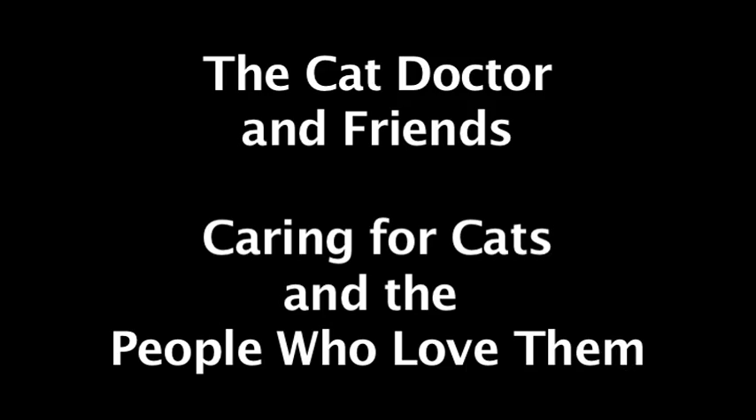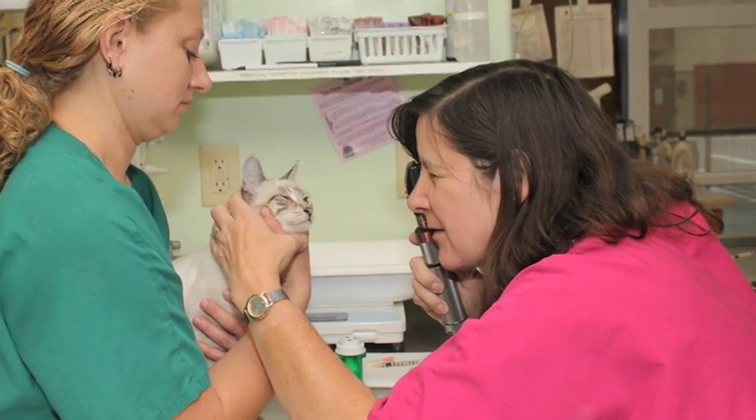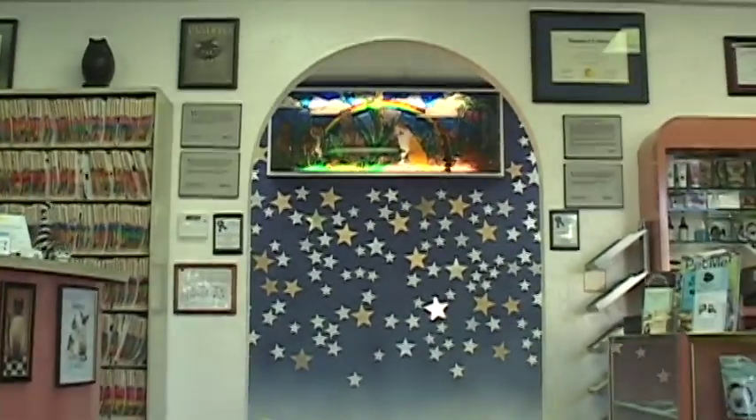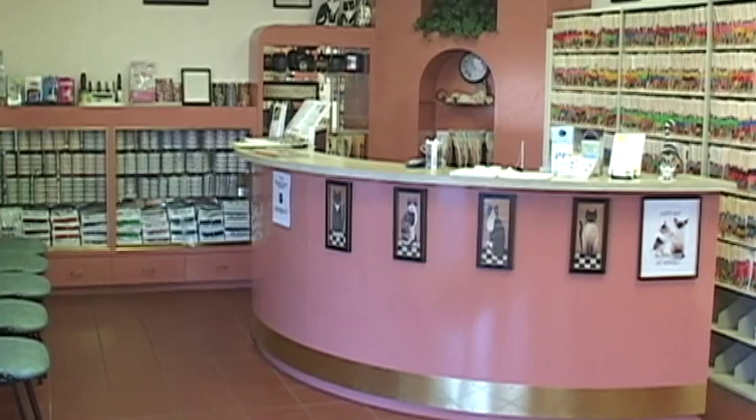Welcome to the Cat Doctor and Friends, my veterinary hospital. I am Dr. Tracy McFarland and I'll be your guide throughout this video tour. You are entering our lobby with the cashier's reception to your right and the curving main reception counter to your left.